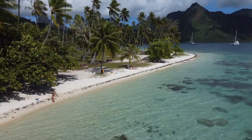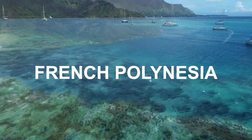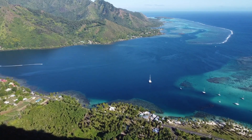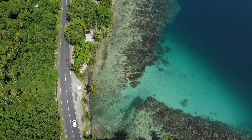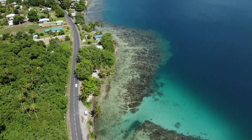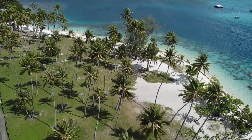Situated in the vast expanse of the Pacific Ocean, French Polynesia boasts a collection of more than 1,000 distinct islands. Among these islands, you'll find breathtaking landscapes like the majestic mountains of Moorea and the luxurious overwater bungalows in Bora Bora. French Polynesia truly epitomizes the essence of paradise, offering an unparalleled experience of natural beauty and tranquility.